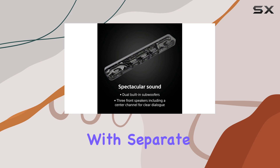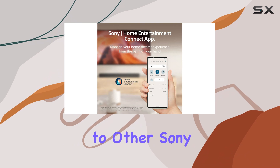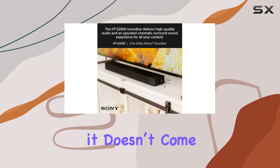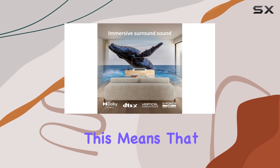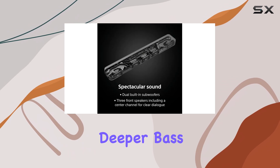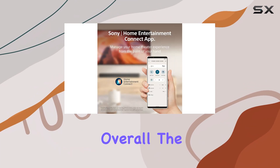While the HT-S2000 can be connected to other Sony subwoofers and satellite speakers for improved performance, it doesn't come with these extras out of the box. This means that if you're looking for a more immersive surround sound experience or deeper bass, you might need to invest in additional components.